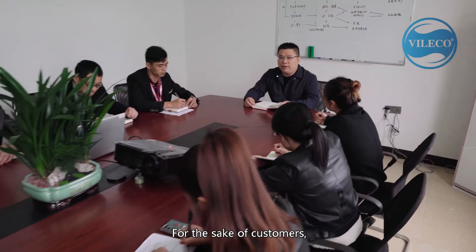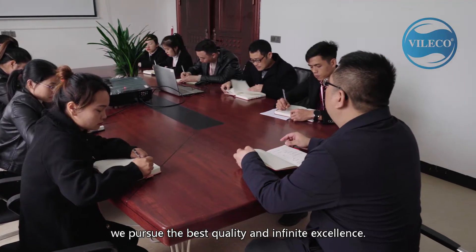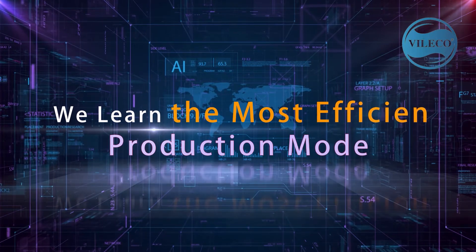For the sake of customers, we pursue the best quality and infinite excellence. We learn the most efficient production mode.